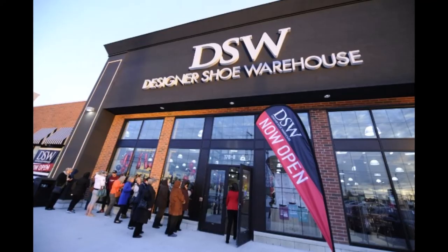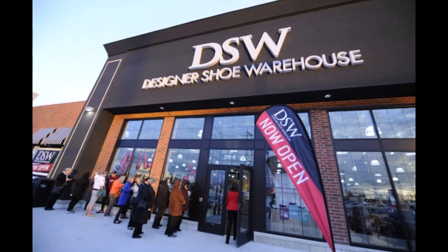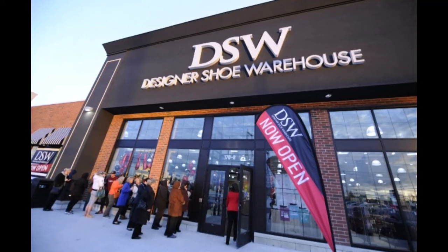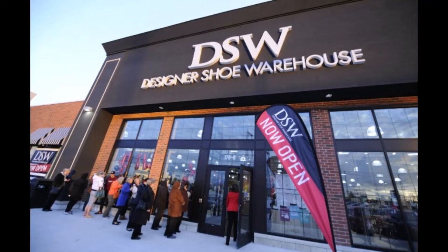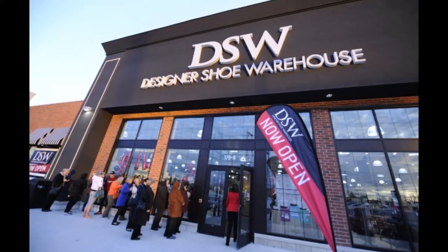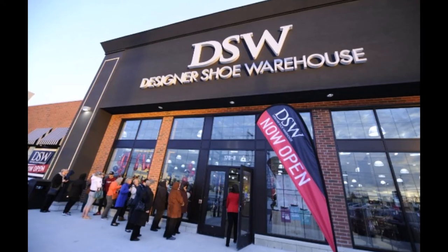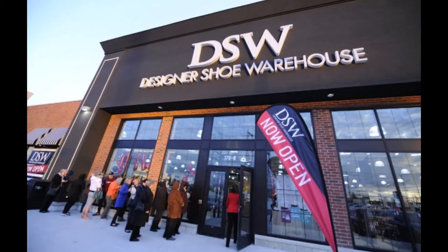DSW provides a free $5 gift certificate on your birthday that you can use anytime during that month. Sign up for their DSW VIP program to get an email with your gift. You also get 20% off as a welcome gift just for signing up.